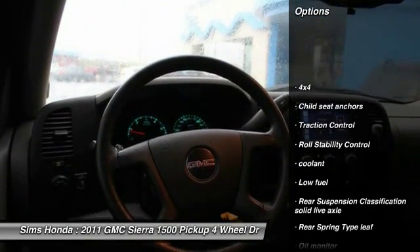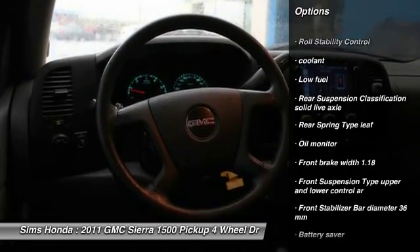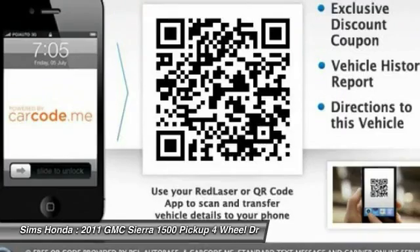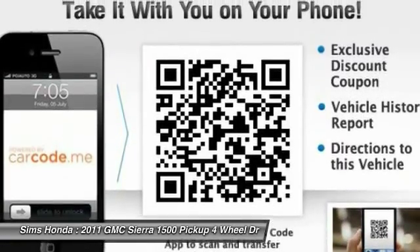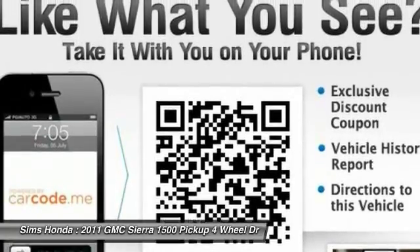Four-wheel drive, stability control, traction control, power steering, trip odometer, battery saver, daytime running lights, tinted glass, tire pressure monitoring system, retained accessory power. Wouldn't you look great in this vehicle? Stop in today and see for yourself.